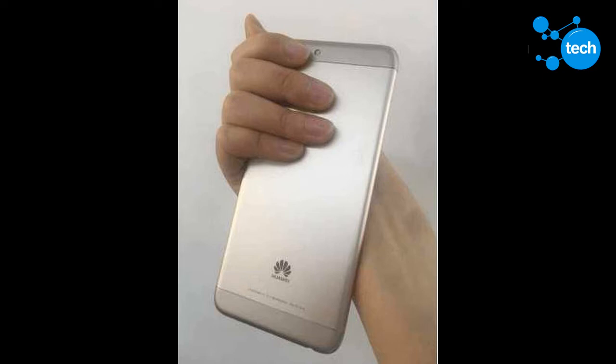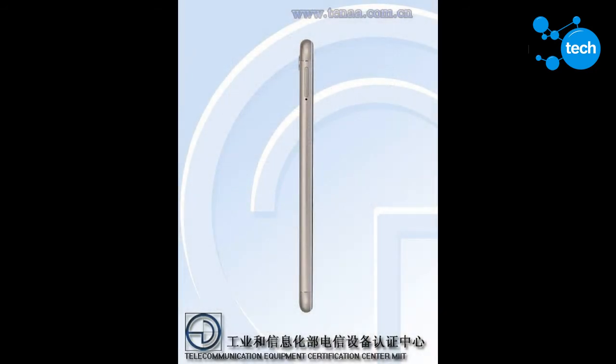Apart from the specs on TENAA, live images of the phone also showed up online. The bezels on the chin and forehead have been significantly reduced compared to those of its predecessors. The upper bezel is home to the front camera, earpiece, and sensor, while the lower bezel has the Huawei branding. The display is also covered with 2.5D glass.